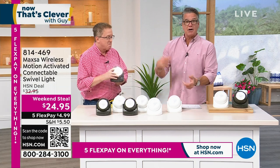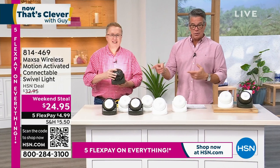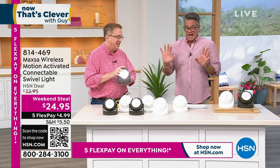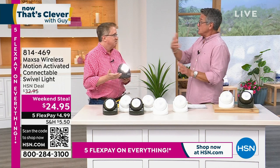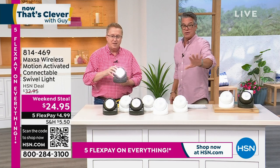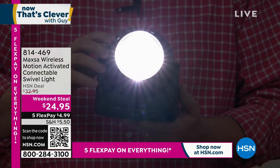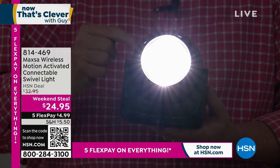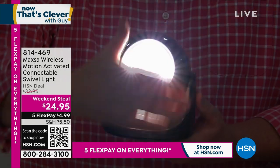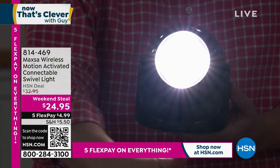Look at the size of it — it's easy to mount with a couple of screws outdoors or indoors. It's our weekend steel, only good till tomorrow. You've got four super bright LEDs built in. I want you to think about getting multiples because these lights are networked. Wirelessly, when this light goes off — when something moves in front of it in the dark — it sends a signal and automatically turns on all the other linked lights. When one goes off in the backyard, the side yard one also turns on automatically: your whole property is lit up.